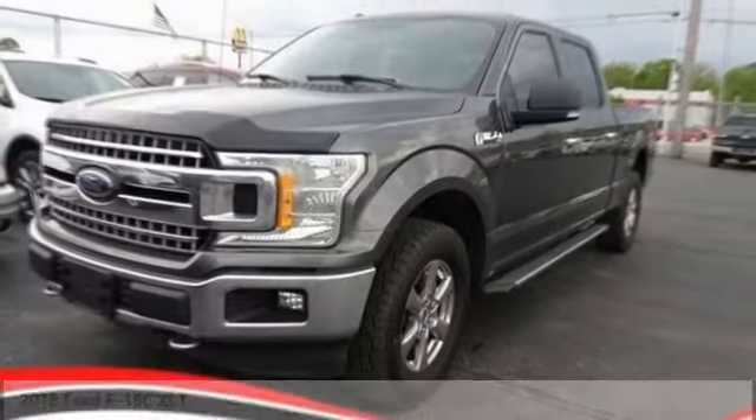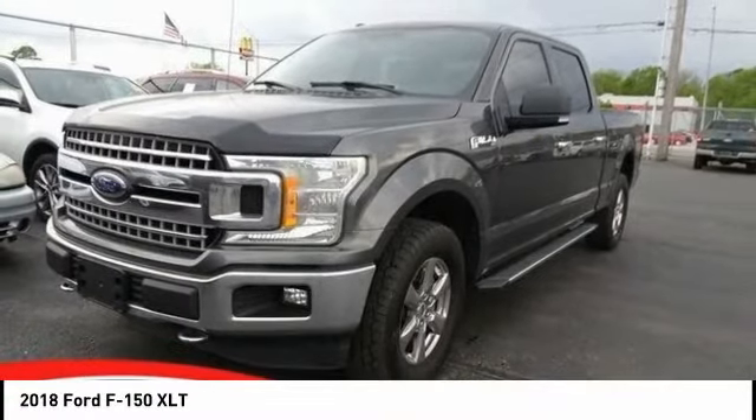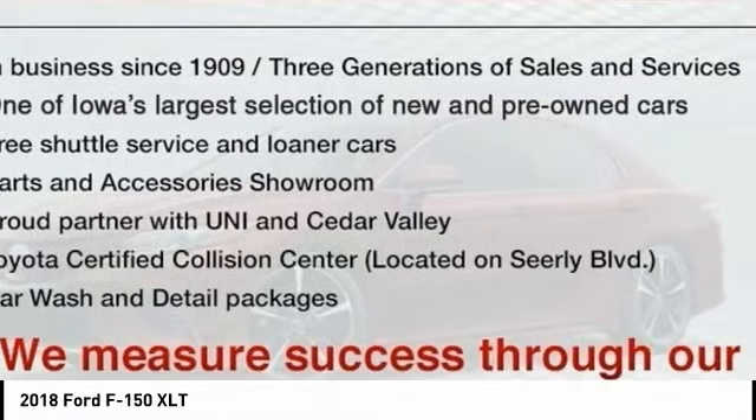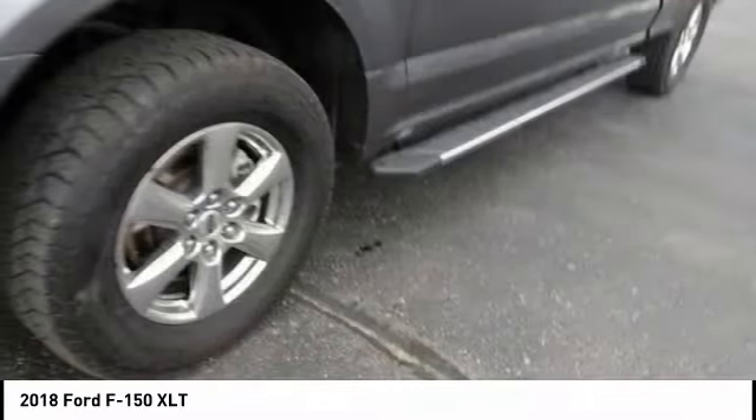Check out the 2018 F-150. A Ford F-150 knows how to handle any situation. It's built to follow orders. No whining.